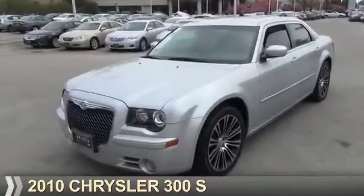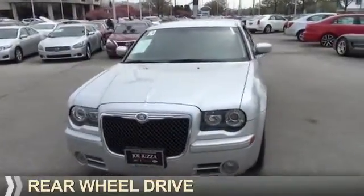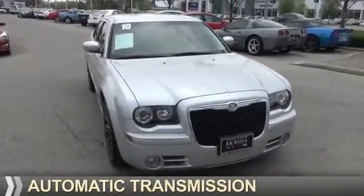Presenting the 2010 Chrysler 300. It's powered by rear wheel drive, a 3.5-liter six-cylinder engine, and an automatic transmission.